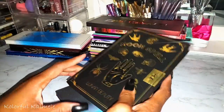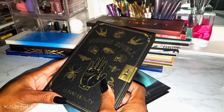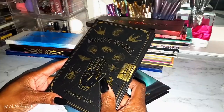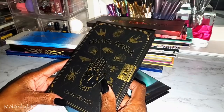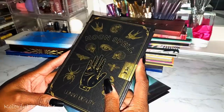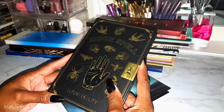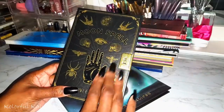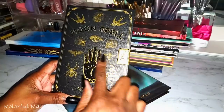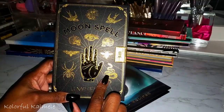I want you guys to understand — I collect palettes. I don't just buy them for YouTube or for videos. I buy palettes for myself, so you might see me purchase a palette and never see it on my channel. If you're really dying to see something, you have to ask me a few times. Anyway, the Moon Spell palette — I don't really go in for zodiac and spiritual themes, but I bought it because it's gorgeous.